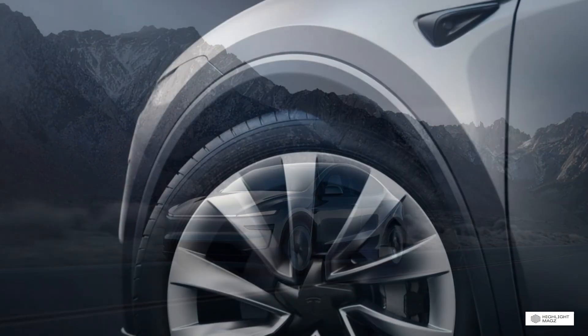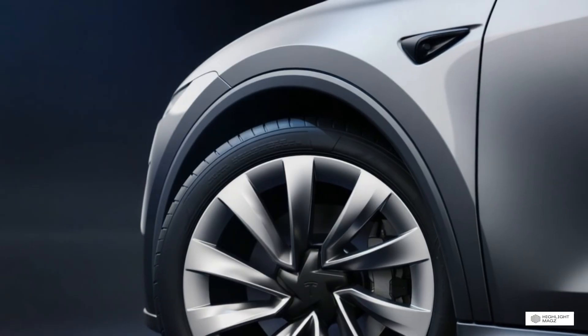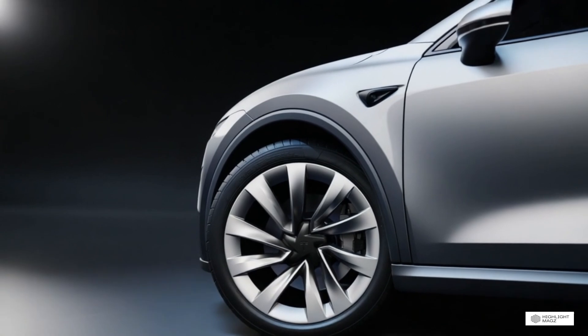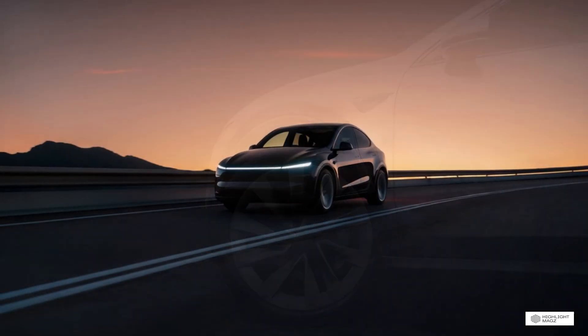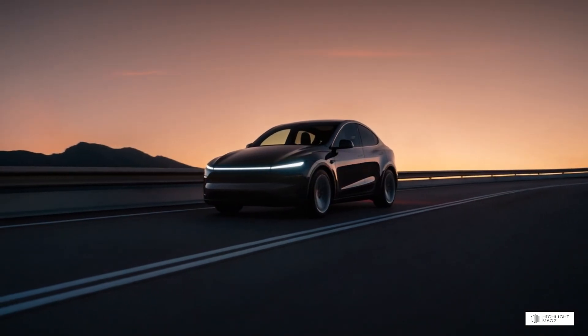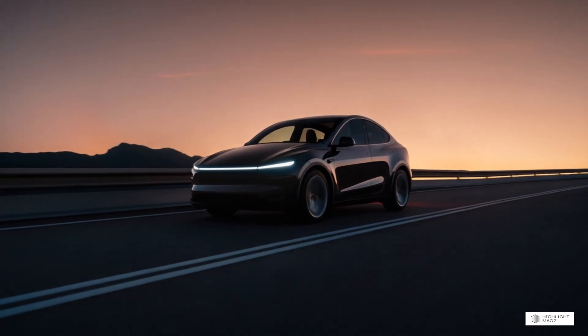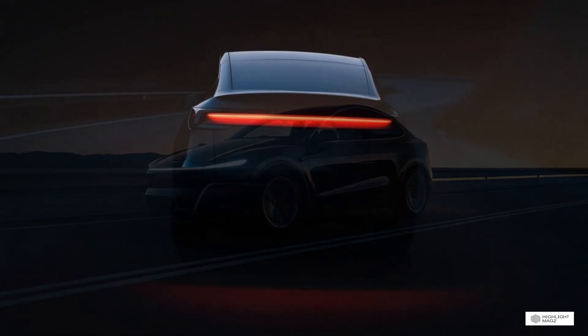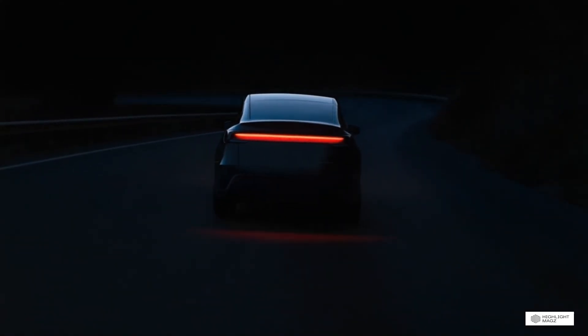Let's start with what matters most to many buyers: performance and specifications. When it comes to electric vehicles, the powertrain is everything. It determines how the car feels, how far you can go, and ultimately how much you'll enjoy driving it. So let's break down what's in the battery pack and motors of both these vehicles.